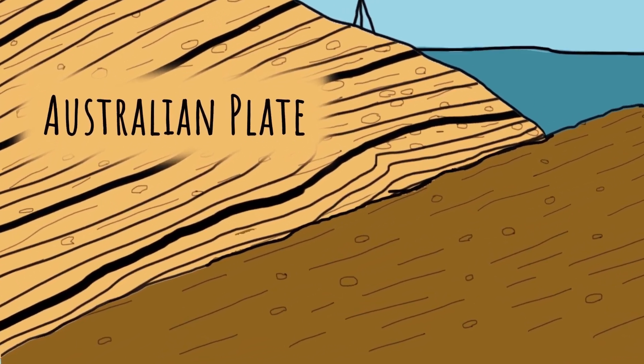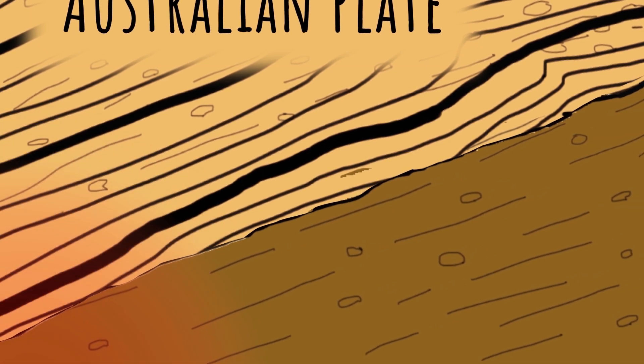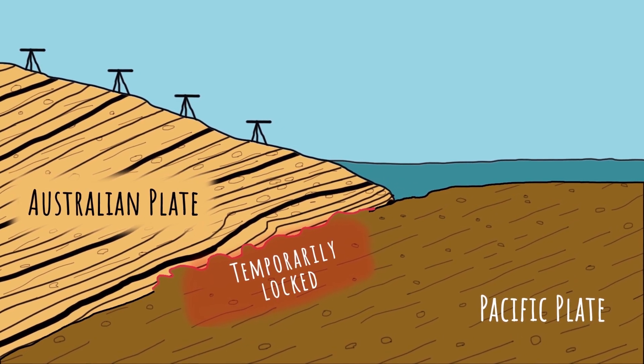In the deepest parts of the Hikurangi Subduction Zone, the rocks are hotter and the plates can move past each other slowly and continuously. But at shallower depths, the plates are more brittle and the friction between them causes them to temporarily lock together.